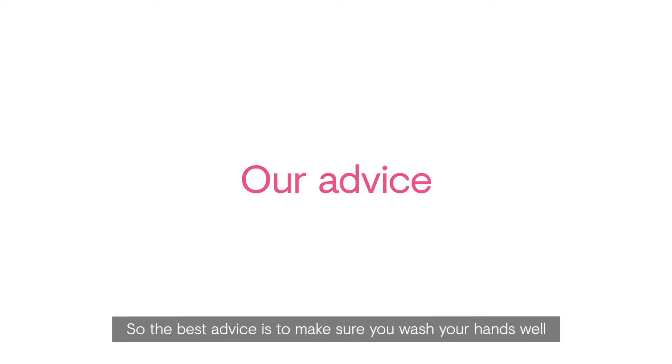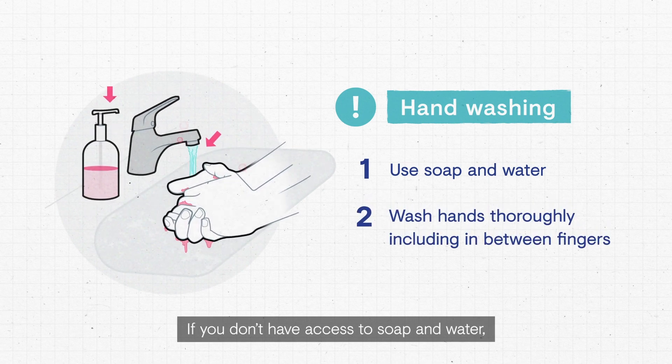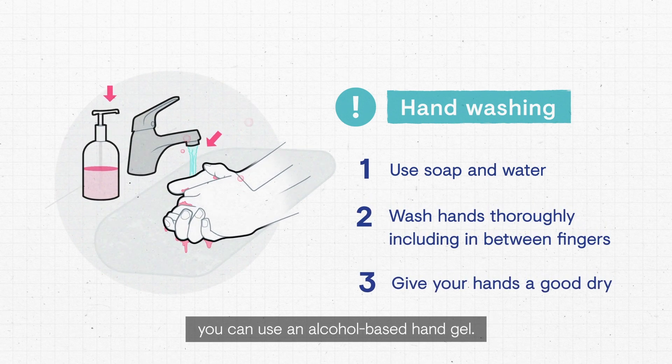So the best advice is to make sure you wash your hands well and often with soap and water. If you don't have access to soap and water, you can use an alcohol-based hand gel.